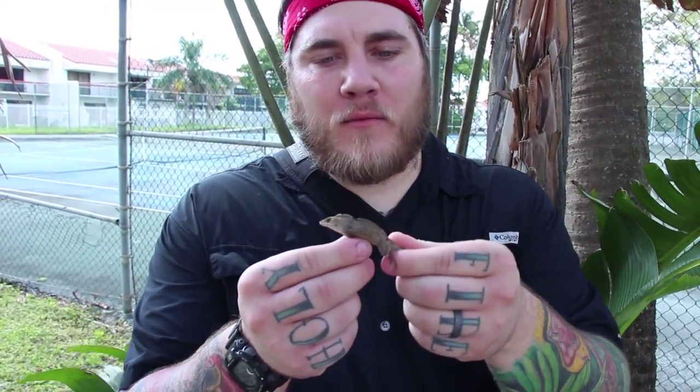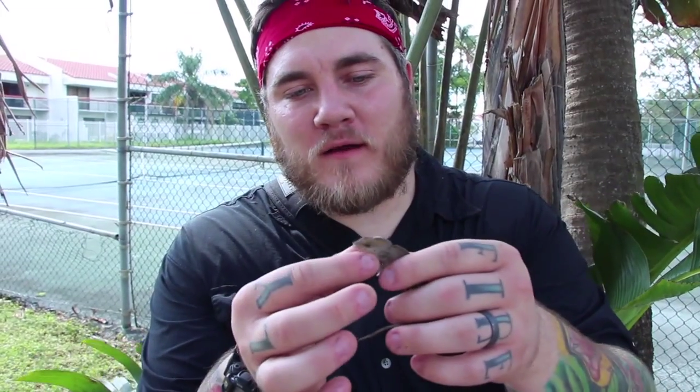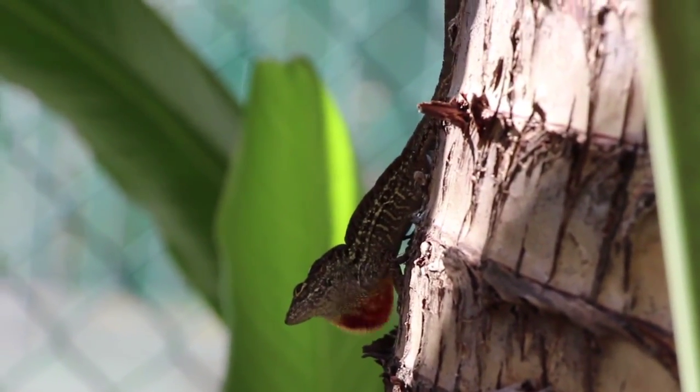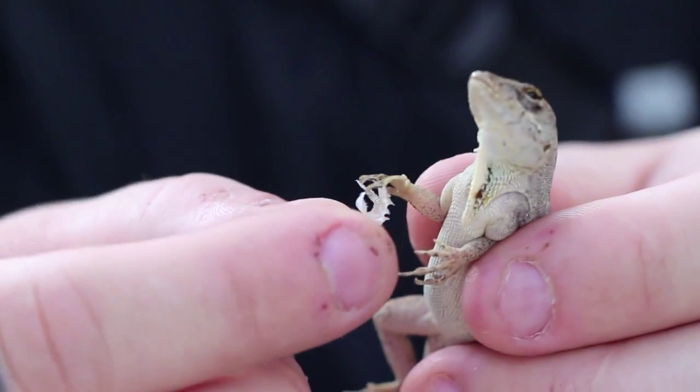We have an anole — an invasive species, probably from the Bahamas or Cuba. He's got a sail-fin looking thing on his back, and I know he's male because of his dewlap, which he displays as a territorial signal. He'll bob his head to show this is his territory. He's not even as pretty as he could be because he's in shed right now — reptiles shed their skin every so often, all in one piece, unlike us. Anoles are a very invasive reptile in South Florida.